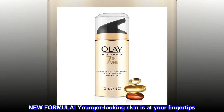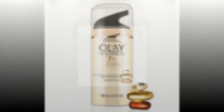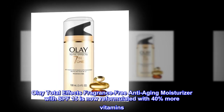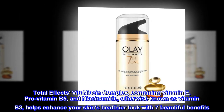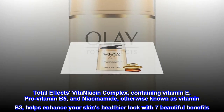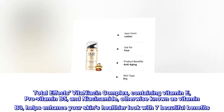New Formula — Younger-Looking Skin is at your fingertips. Olay Total Effects Fragrance-Free Anti-Aging Moisturizer with SPF 15 is now reformulated with 40% more vitamins. Total Effects Vita Niacin Complex, containing vitamin E, pro-vitamin B5, and niacinamide — otherwise known as vitamin B3 — helps enhance your skin's healthier look with 7 beautiful benefits.